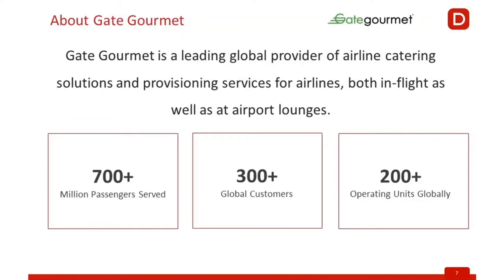We have major customers — many of them are global customers who expect us to provide service consistently across the Gate Group and across all the continents. You would see GateCourmet trucks outside, and we also support the airport lounges which you see in many of the airports. That is the GateCourmet business.